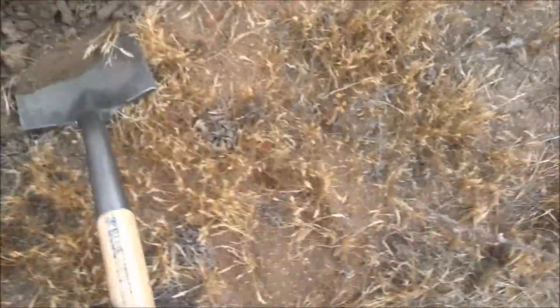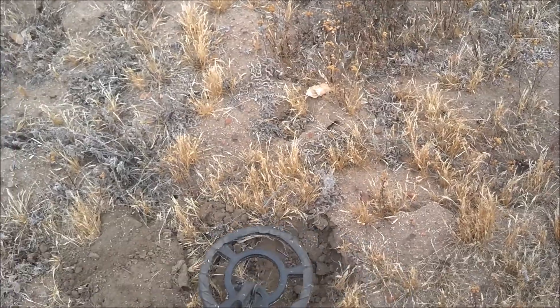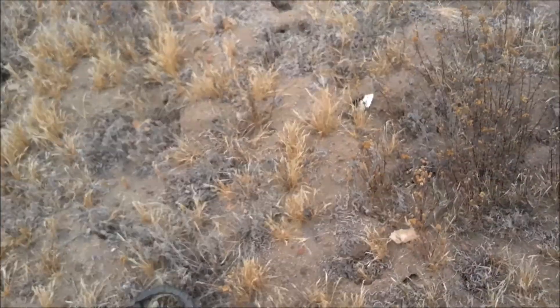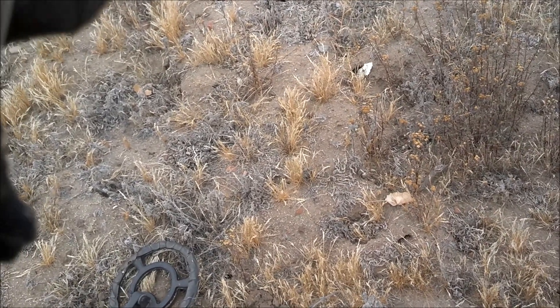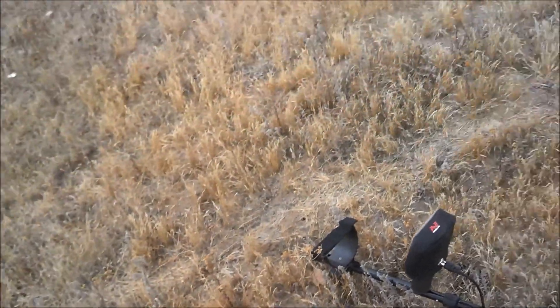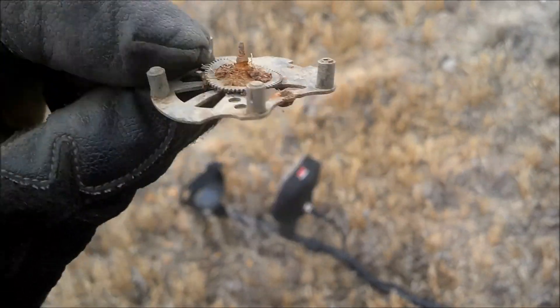Strong hit in an area with a lot of trash, so not too confident it isn't just a bullet or shell or something. Let's just dig a massive hole here. What the hell is that? It's some kind of ornate — whatever it is. Maybe somebody out there in detecting land will be able to figure that out. I think this is the guts to a watch though. Pretty cool — another relic.